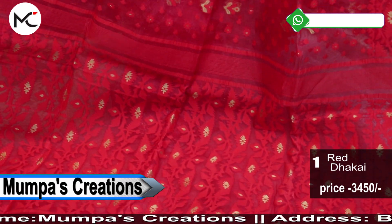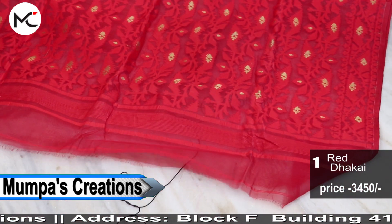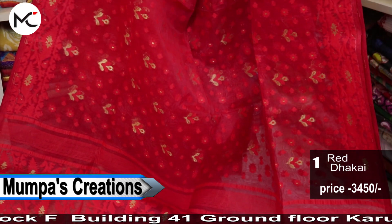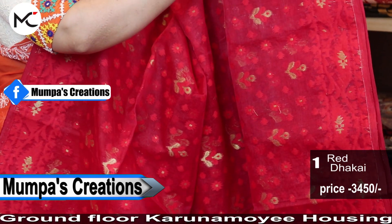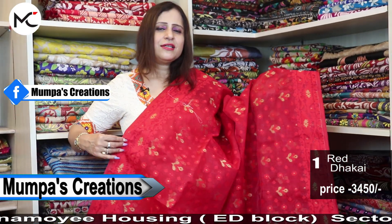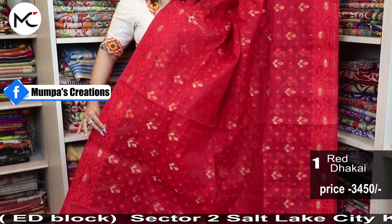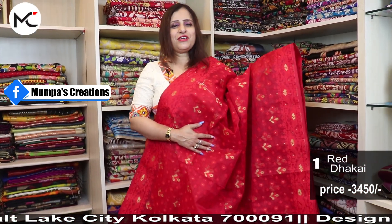This is saree number 1. It is a beautiful red colour Jamdani with all-over self Jamdani motifs and also golden colour Jamdani work. Saree price: 3450.